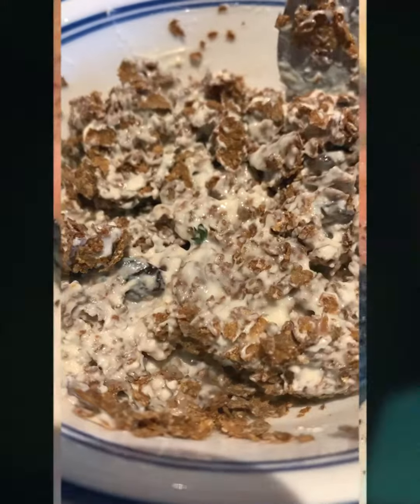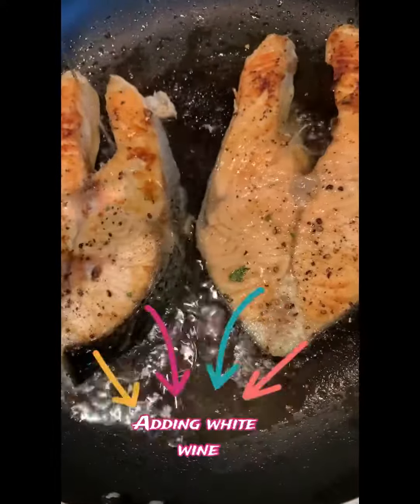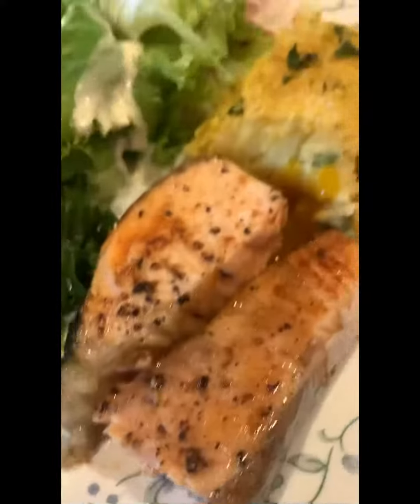I bought some pink salmon and that's what we're having for lunch today. I bought this at the seafood store at South Blackmore — my most favorite fish.